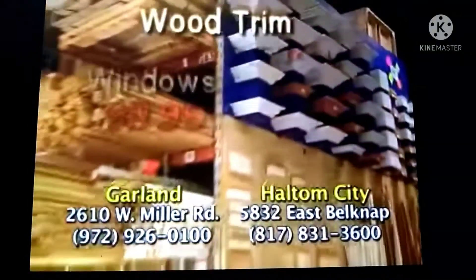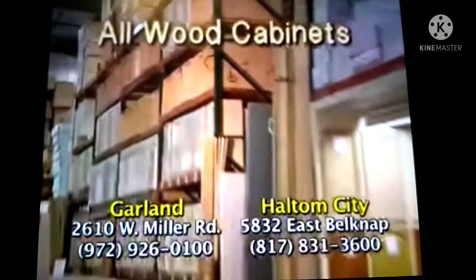Windows, $19.99. Wood trim, 12 cents a foot. Toilets, tubs, sinks, and more. 6,000 ballwood cabinets in stock.